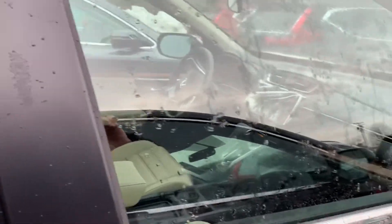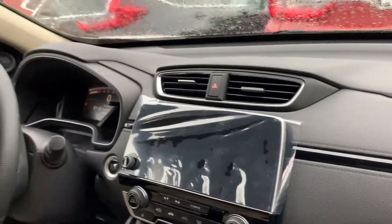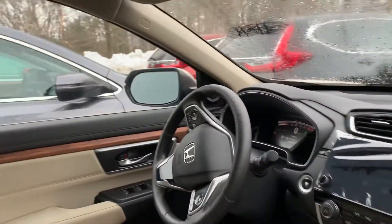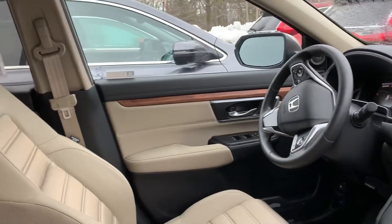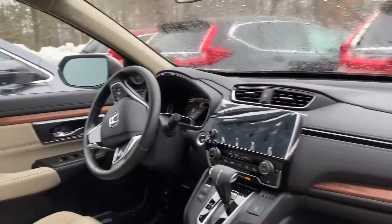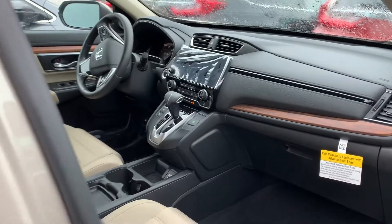You have cloth with heated seats. Apple CarPlay comes standard, as does all of Honda's safety features. Large 7-inch touchscreen. Blind spot indicators in your mirrors on the outside. Very comfortable seating. Your driver's seat is electric and can be adjusted eight different ways.